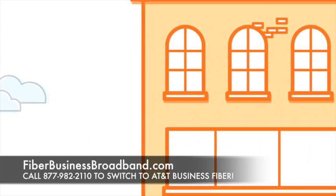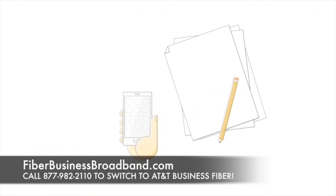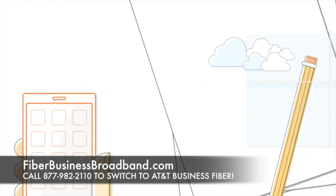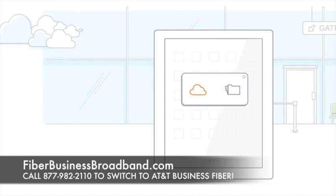Fiber-based broadband speeds in AT&T fiber-ready buildings are up to 100 times faster than traditional copper-based broadband speeds. You'll be able to download and upload large data files and images at the same speeds.